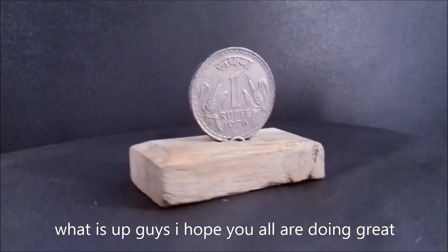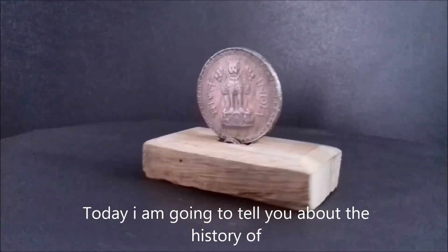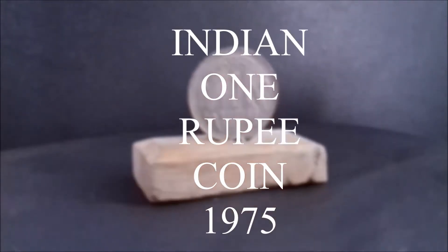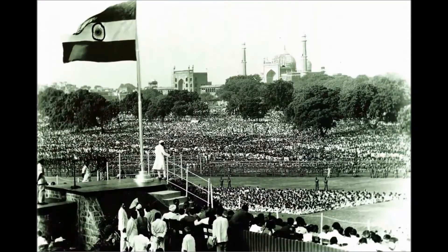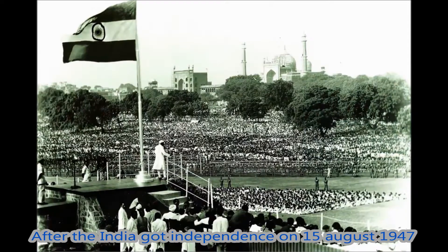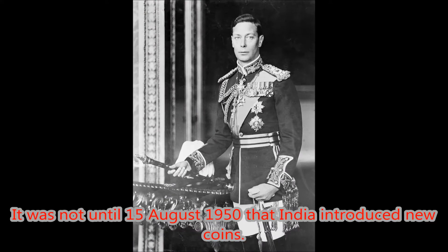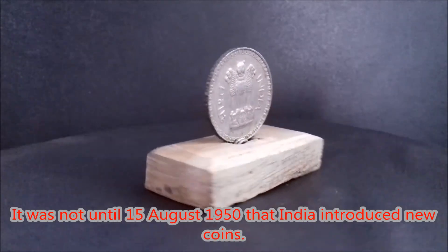What is up guys, I hope you are doing great. Today I am going to tell you about the history of the Indian 1 rupee coin 1975. After India got independence on 15th August 1947, coinage of British Raj were retained. It was not until 15th August 1950 that India introduced new coins.